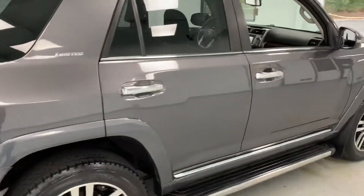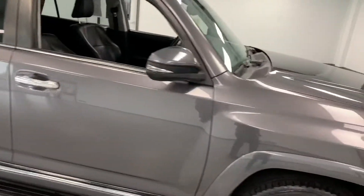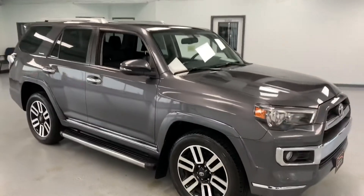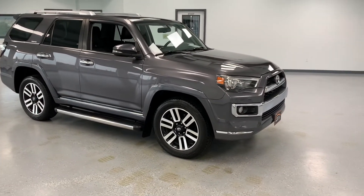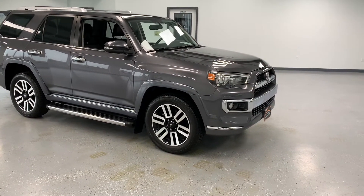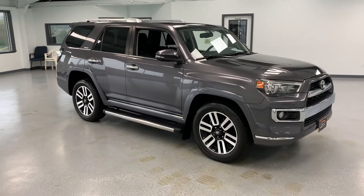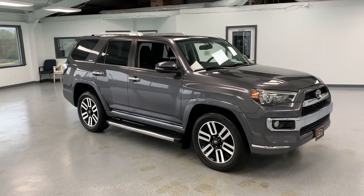Walking down the passenger side now — sorry guys, it is raining, not sure if you can hear it. If you have any questions about this 4Runner, please feel free to give us a call at 717-485-4224, sales extension 1502. You can also look us up on the web at allthingsautomotive.com to request information about this 4Runner or any other vehicle we have on the lot. Thanks for watching, hope you have a wonderful day.